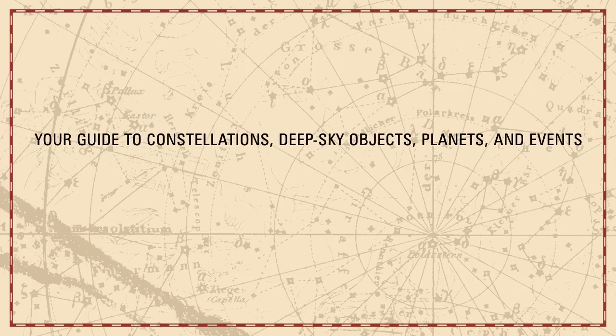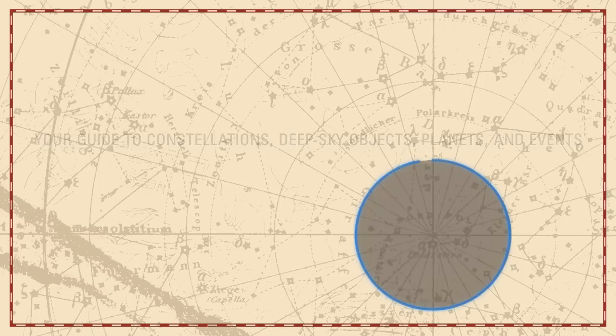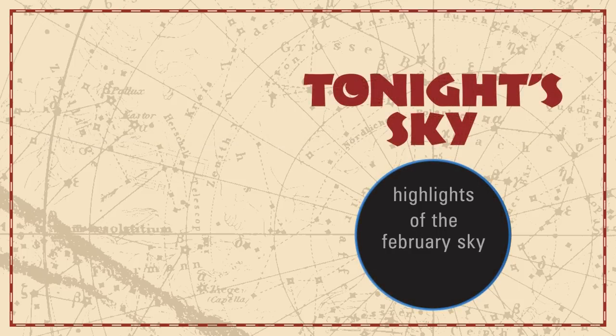Your Guide to Constellations, Deep Sky Objects, Planets and Events: Tonight's Sky. Highlights of the February sky.